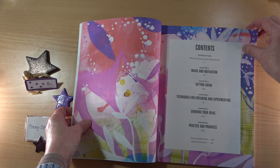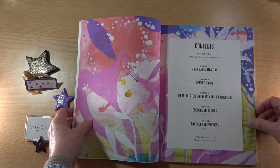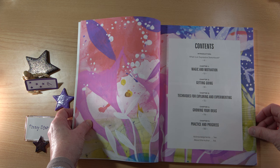Here we have the contents: introduction, magic and motivation, getting going, techniques for exploring and experimenting, growing your ideas, and practice and progress.